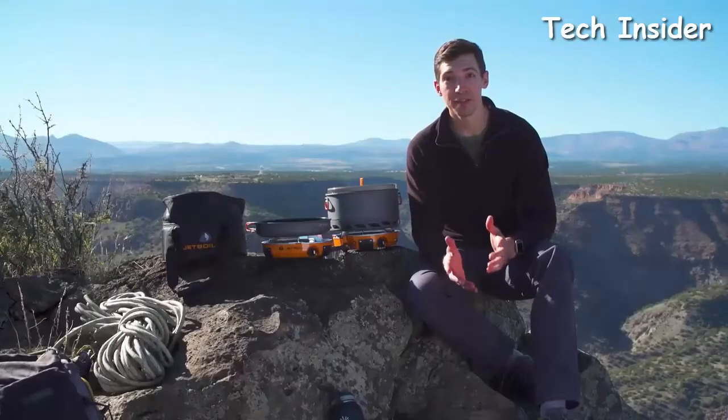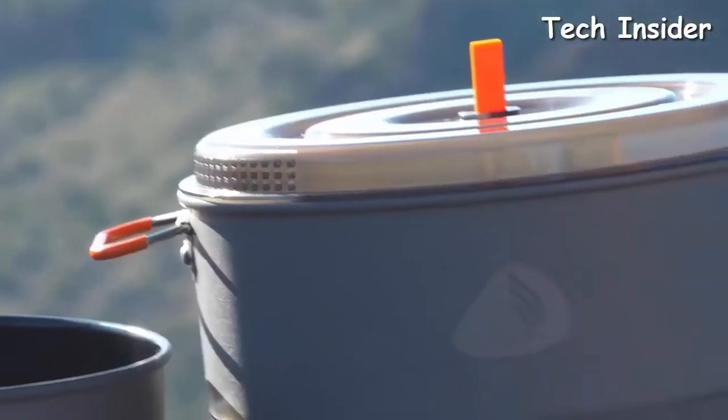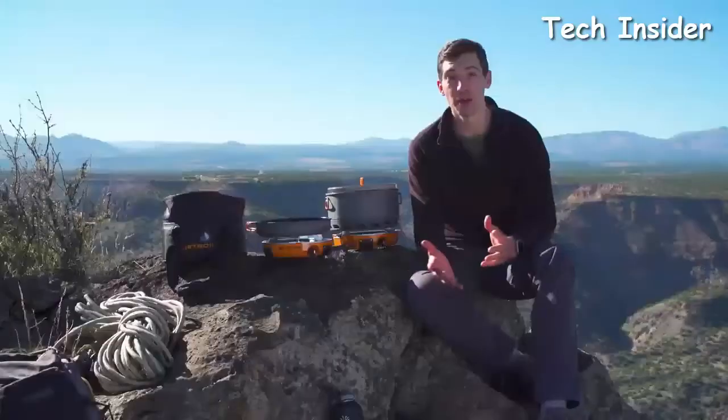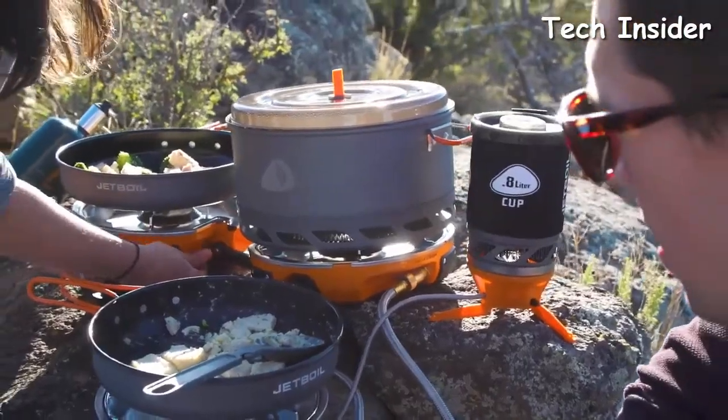The Genesis Base Camp System is basically a super fast and efficient two-burner cook stove that comes with a five-liter pot and a 10-inch frying pan. It all nests together in a compact package and weighs just nine pounds. Everything works together to create the perfect system for fueling a demanding group during big adventures.